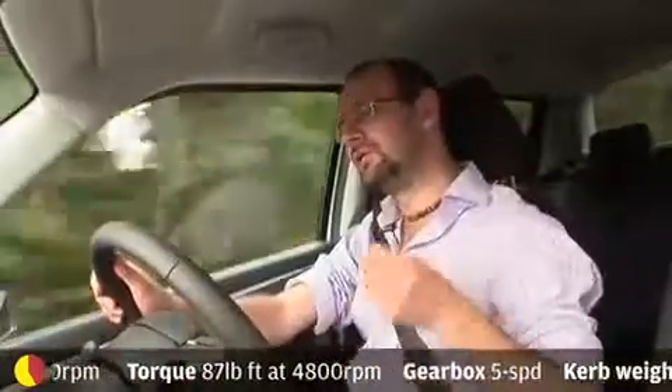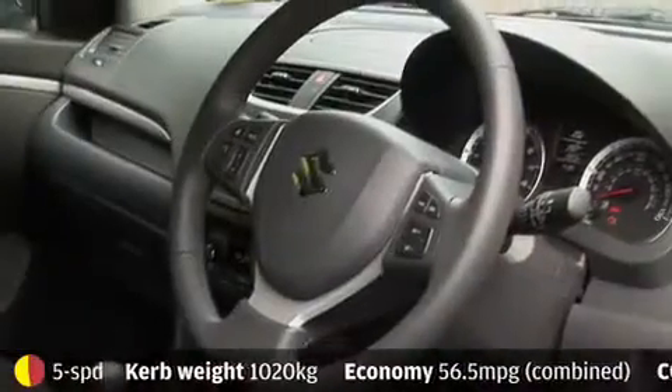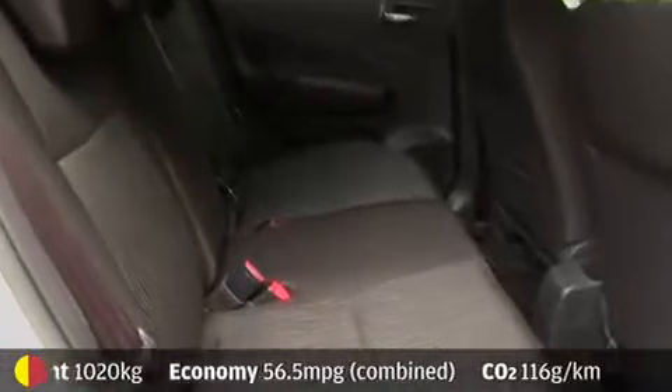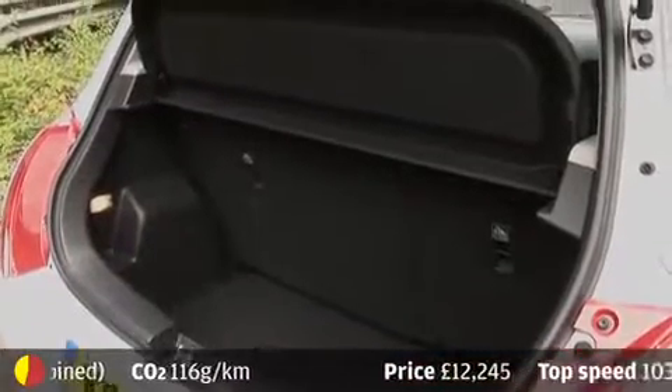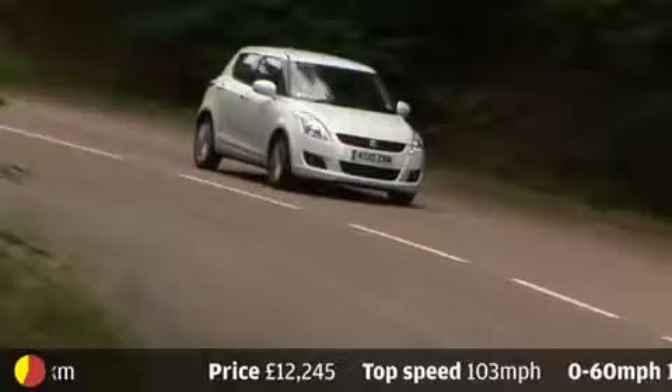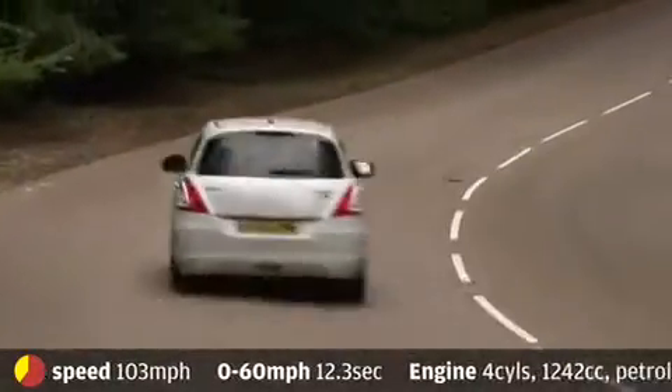Practicality: Suzuki calls this a compact supermini and it isn't large. There's plenty of space in the front, but if you're looking for space in the back and in the boot, you'll find they are at a premium. If you can live with that, you get the benefits of lighter weight and better economy.